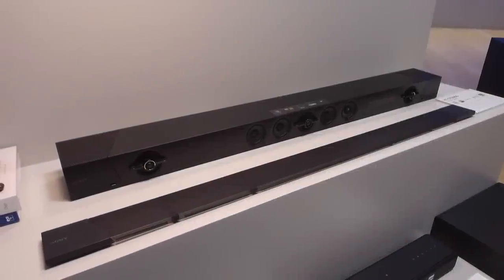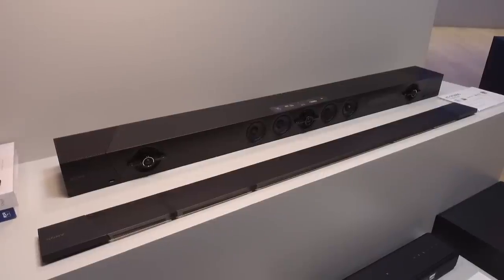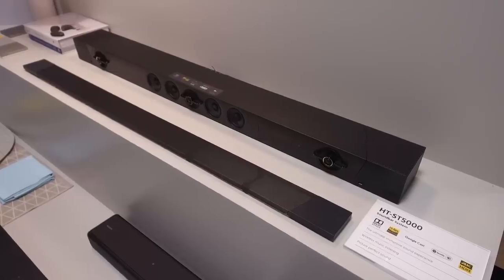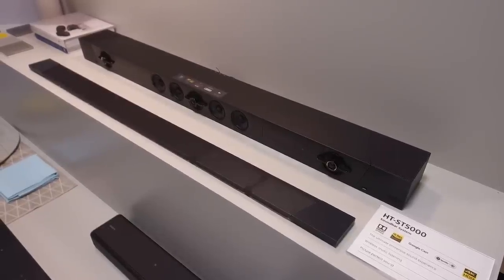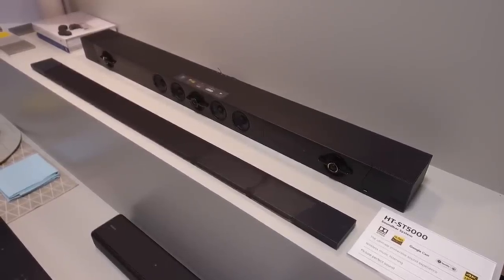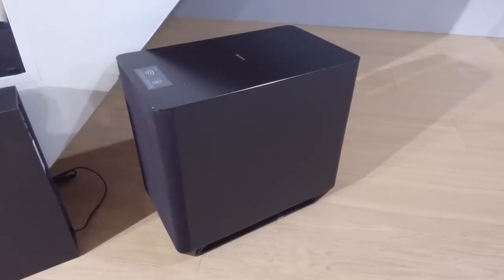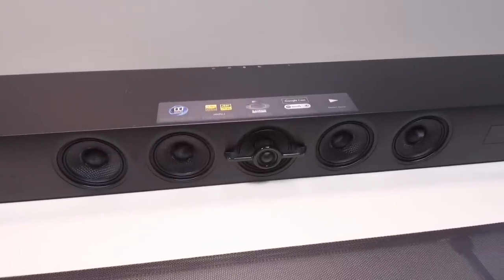If you want to experience Dolby Atmos but don't fancy putting speakers on your ceiling, Sony have their new HT-ST5000 Dolby Atmos soundbar. It can deliver a full 7.1.2 immersive audio experience thanks to upward firing drivers and a wireless subwoofer. The ST5000 also supports high-res audio and multi-room functionality. The soundbar will be available in the spring at a cost of £1,500.